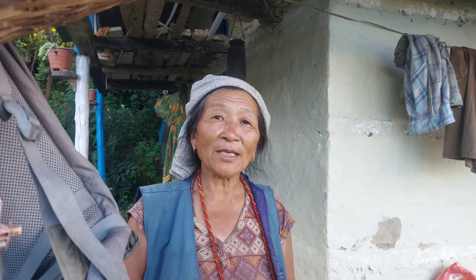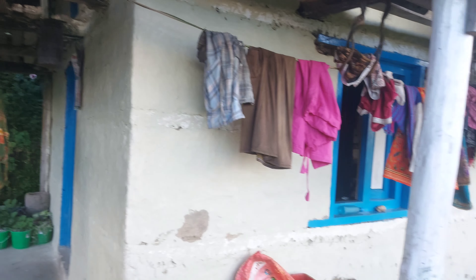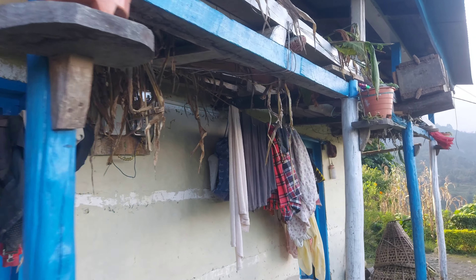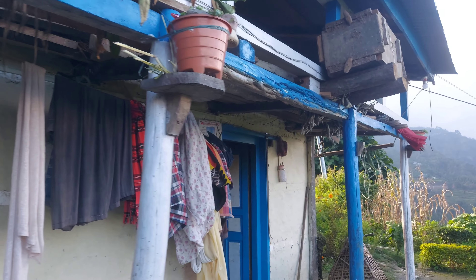What are you doing? It's a bee! She wants me to film her buffalo and the pig also.